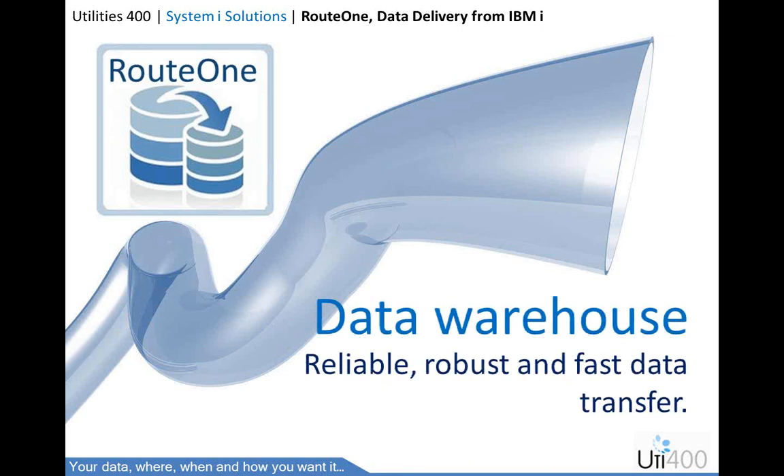Using Route 1 for data warehousing is simple, quick, powerful, and robust. Client-server and ODBC methodologies can be unreliable, slow, and unsecure. Route 1 eliminates all this, plus provides additional data management routines and an audit trail for full supervision of what is scheduled to be transferred, what has been transferred, when, and by whom.